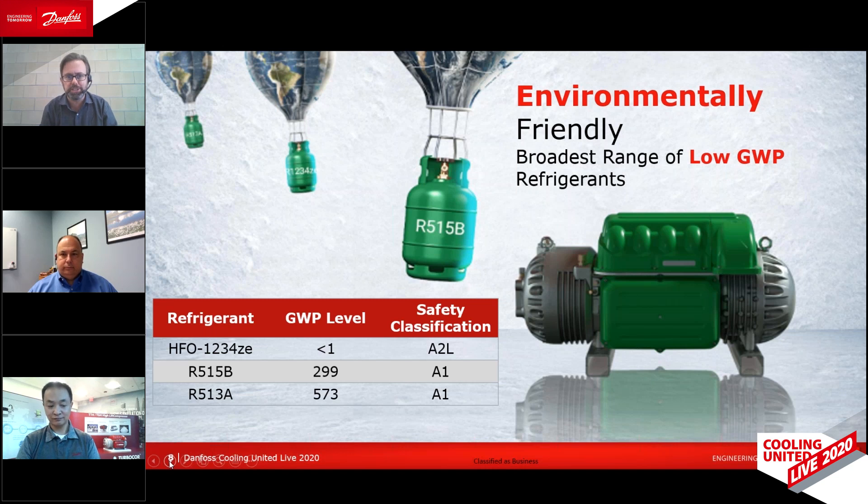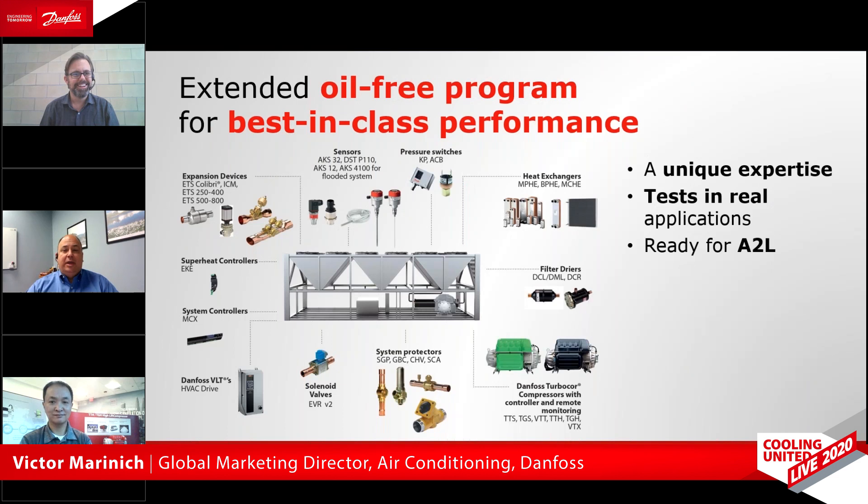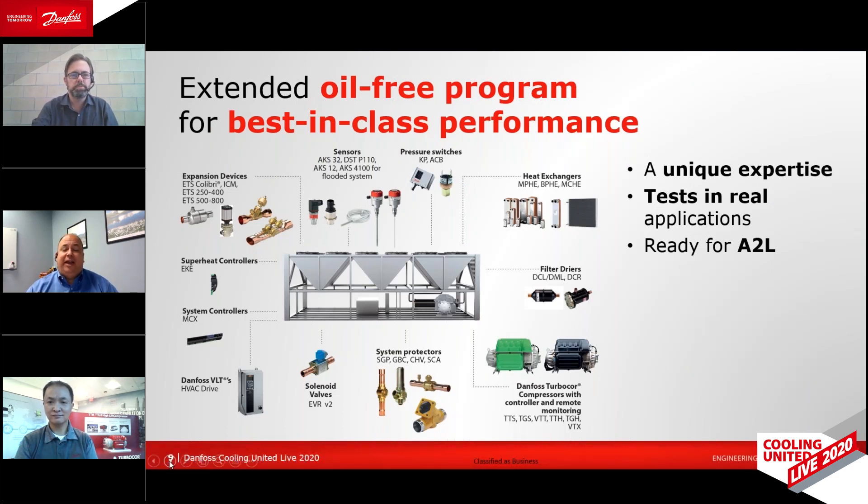The compressor is absolutely essential in a system, but we also have Vic Marinich, who's global marketing director for air conditioning. Vic, it's not all about the compressor, is it? You need other components too if you're going to build an oil-free system that's really reliable. That's right. Eddie did a great job of explaining all the values you get when you decide to develop and build a system using the Danfoss TurboCore oil-free technology. Once you've made that decision, you start to work with the Danfoss technical team to develop that optimized system. One of the key components to having an optimized system is to make sure that the components you're selecting have already been performance and lifetime tested for application in oil-free environments.